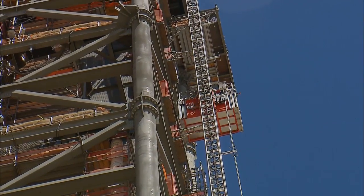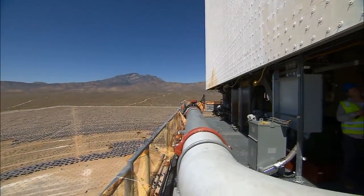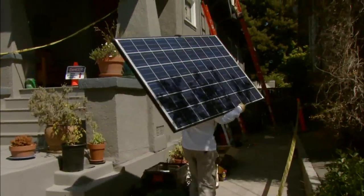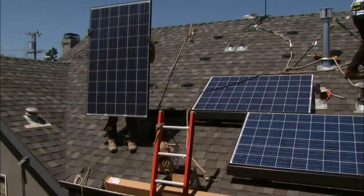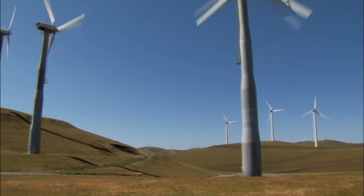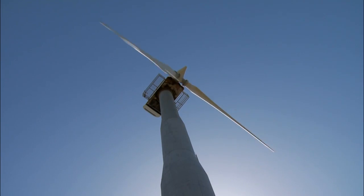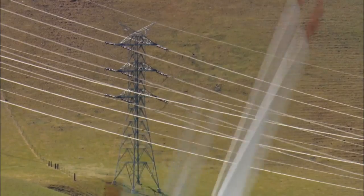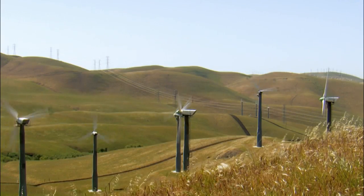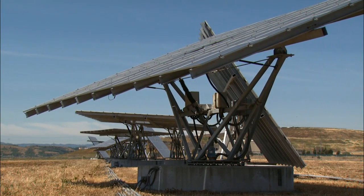Ivanpah is one of seven new big solar plants in the state that will be finished by 2014. California utilities are rushing to fulfill a state law that requires them to produce one-third of their electricity from renewable energy by 2020. California was among the very first states to adopt a policy requiring utilities to buy a certain percentage of their electricity from renewable energy sources. Now 34 states have adopted similar policies.